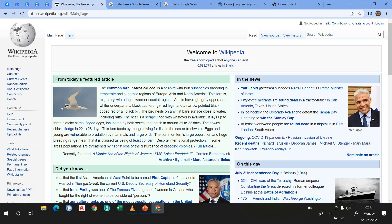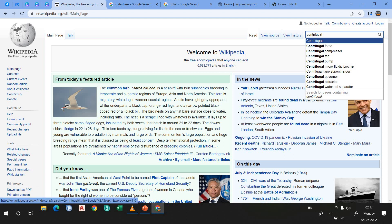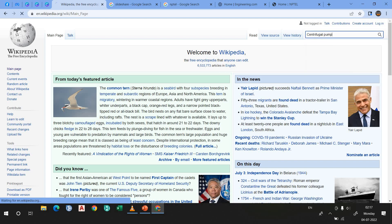Let's suppose you are interested in politics — you can learn from Wikipedia. But here we will stick with engineering. Let's say I'm looking up the centrifugal pump. I've only typed 'centrifugal' in the search engine and you can see suggestions: centrifugal force, centrifugal compressor, centrifugal fan, centrifugal pump. I want to learn about the centrifugal pump.